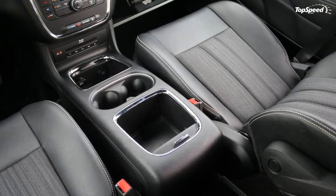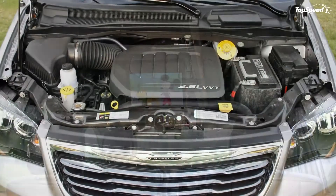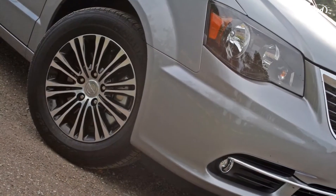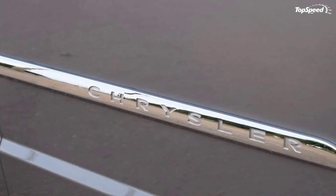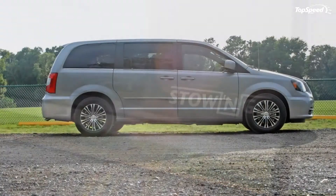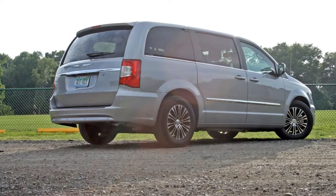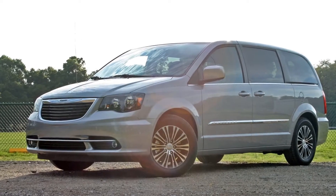Up front, the driver and front passenger sit with a commanding view of the road. All the controls are at the driver's fingertips and ergonomics are pretty good — even the oddly placed gear shifter atop the dash works well in practice. The level of storage cubbies and bins is amazing: two glove boxes reside in front of the passenger, while two smaller cubbies with rolling doors inhabit the center console. Below the console and between the dashboard is an open cubby with netting that provides a great place for odds and ends.